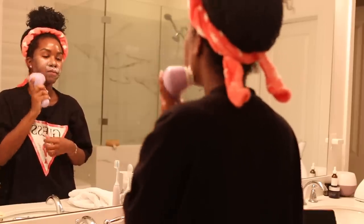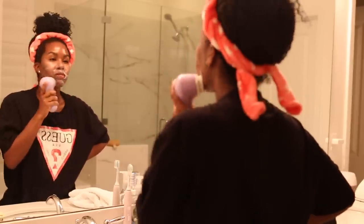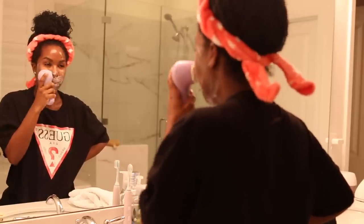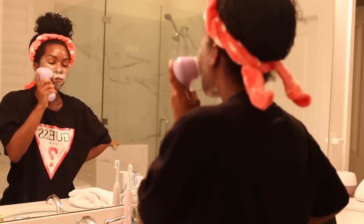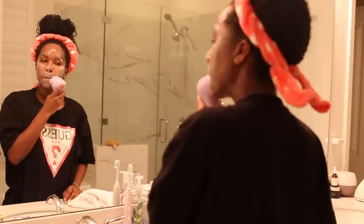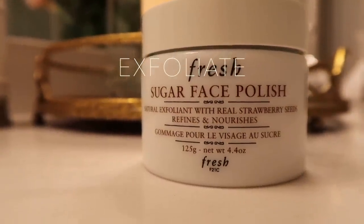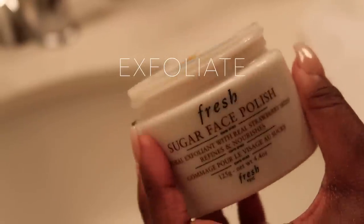I always wash my face with my Clarisonic at night, so I'm just going to cleanse my face and prepare for my masking and all the good stuff you do to your face on pamper days. The next thing I do is exfoliate — I have to use some sort of exfoliator on my skin.